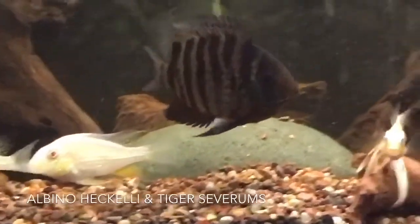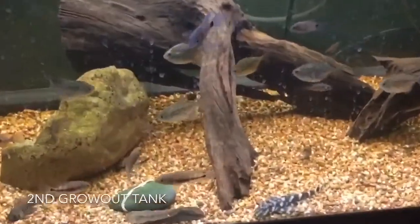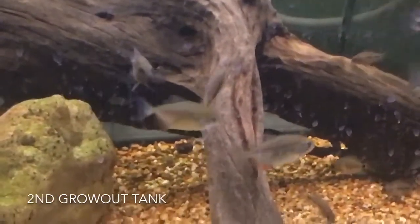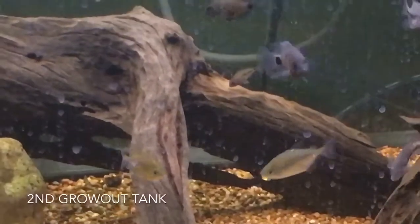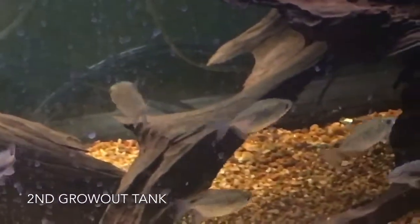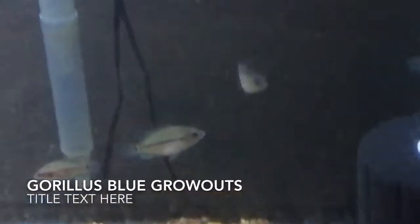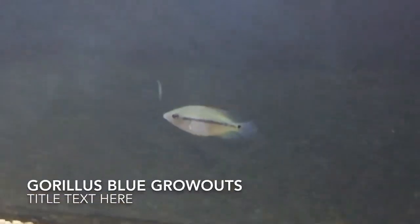Also some corydoras cats, a host of eyeball plecos — really nice display tank. Right below here is my second vieja grow out tank. I've got a few heterospilus that I produced myself, I've got some more micros. You can see these guys are growing — they all came in the same group, it's just weird how some fish outgrow others. I'm actively trying to get a pair of micros, I'd like to spawn them as well, so I'm sitting on them.